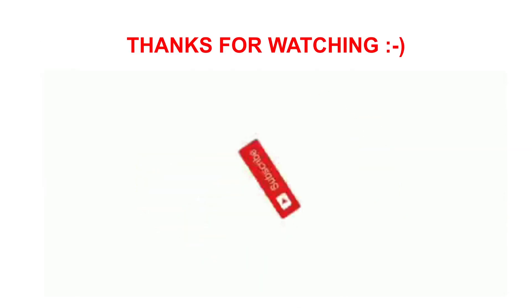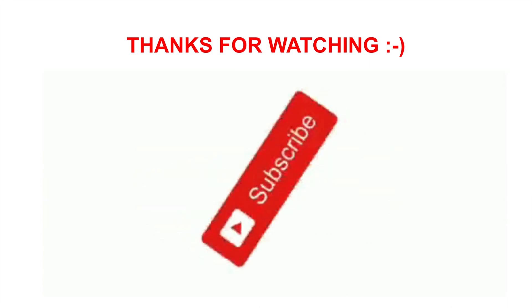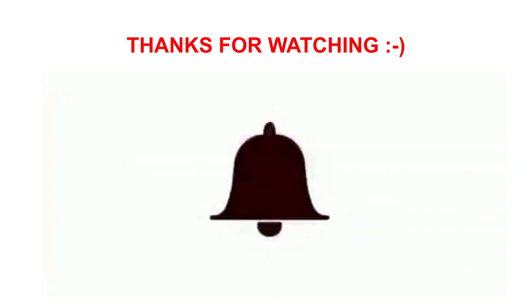Good luck to you. Thanks for watching. If you gained anything from this video, make sure you subscribe, press the notification bell because I'll be dropping more videos like this, and like the video. I'll see you guys in the next video — bye!